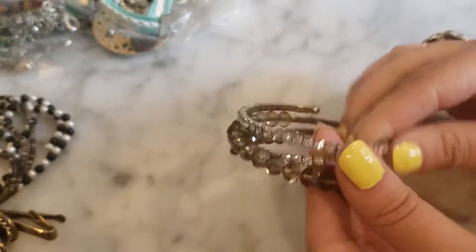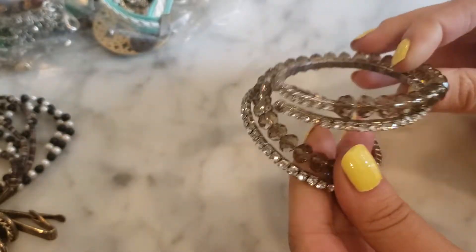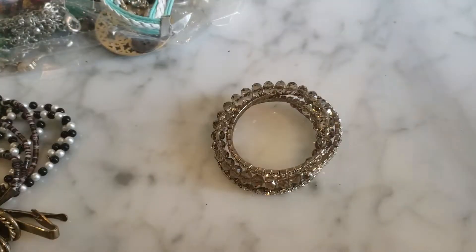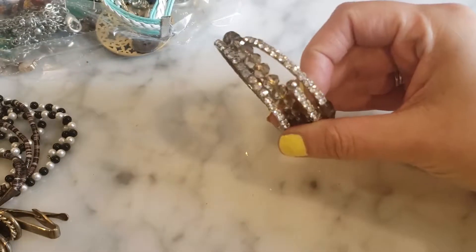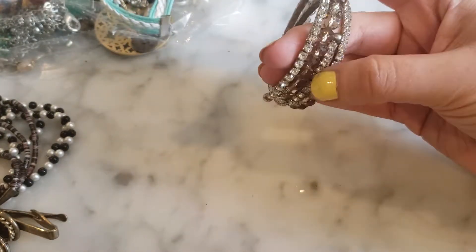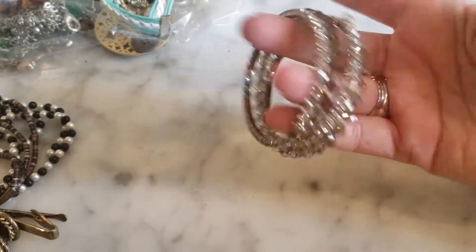I have a variety of sparkly rhinestone bracelets on a memory coil — these are not bad, very sparkly. It's actually very pretty; I like the rhinestones and the crystals are really lovely. Nice size rhinestones — it's pretty glamorous. I like it.